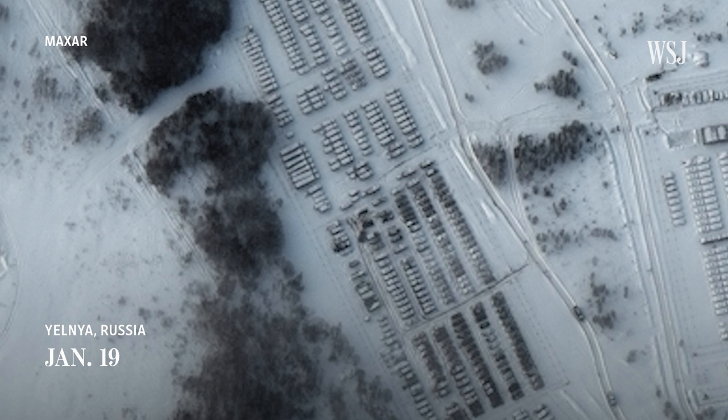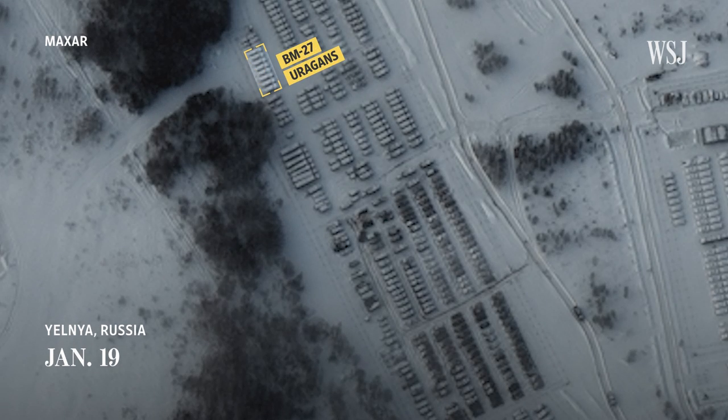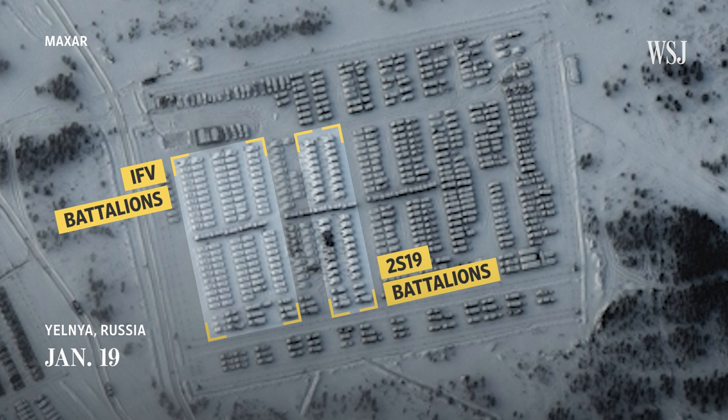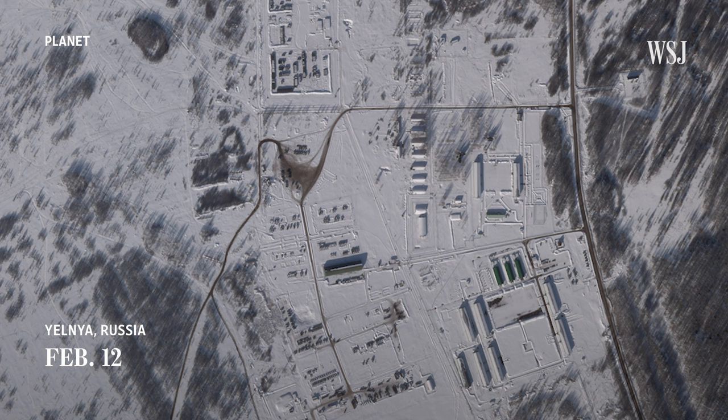Tom Bullock, an intelligence expert who analyzed these images, identified BM-27 Urugans, which are multiple rocket launcher systems. Battalions made up of what are likely 2S19s — vehicles with guns designed to shoot shells long distances — and battalions of what looked to be infantry-fighting vehicles.